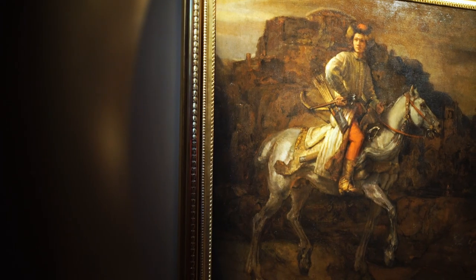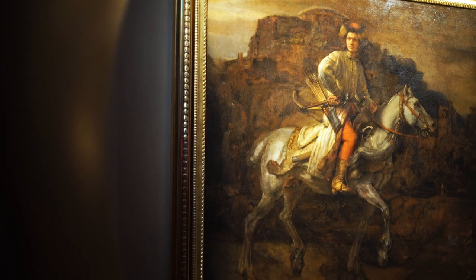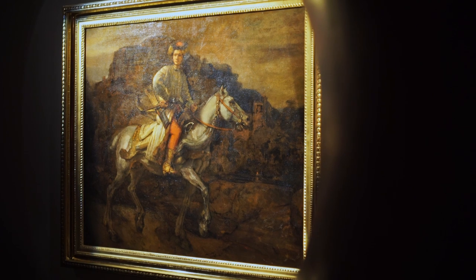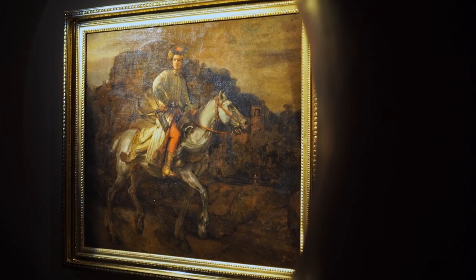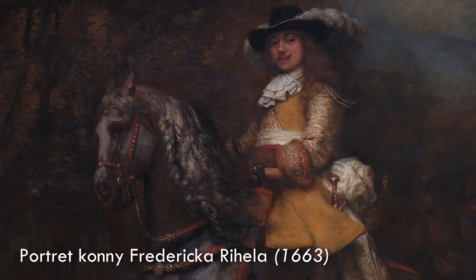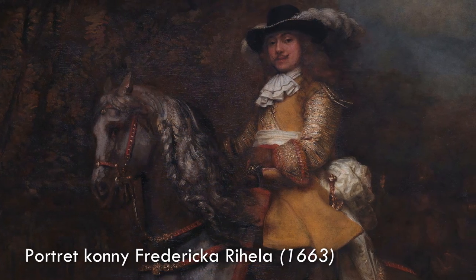We all know it in New York as the Polish Rider, and I hope everyone will come and enjoy this journey of the Polish Rider back to Poland for a few months. The painting is one of Rembrandt's most mysterious and famous masterpieces — it is only one of two equestrian images he created in paint. The other is a full-length portrait on horseback in the National Gallery in London.